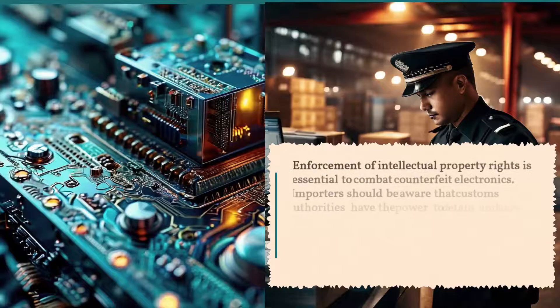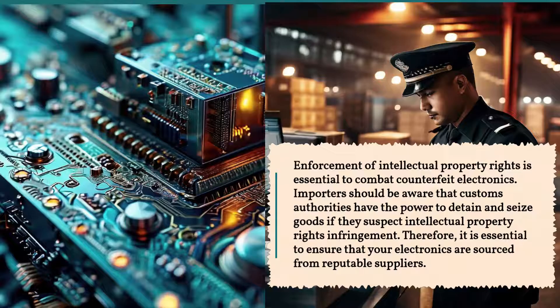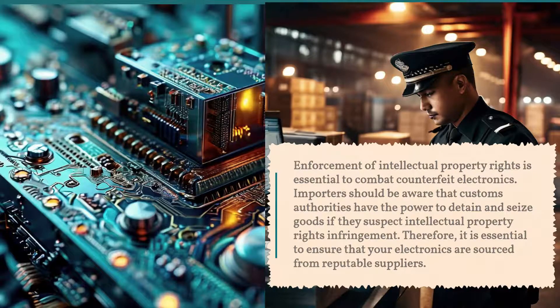Enforcement of intellectual property rights is essential to combat counterfeit electronics. Importers should be aware that customs authorities have the power to detain and seize goods if they suspect intellectual property rights infringement. Therefore, it is essential to ensure that your electronics are sourced from reputable suppliers.